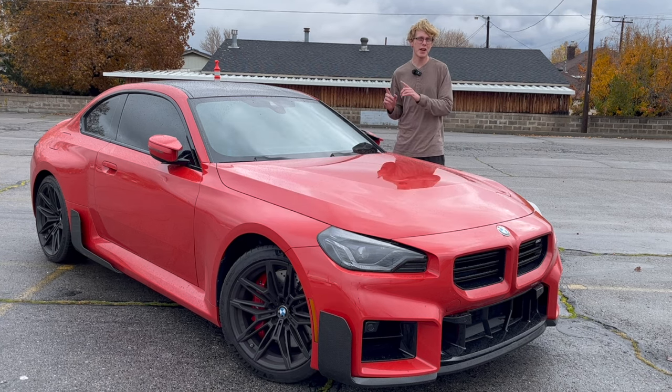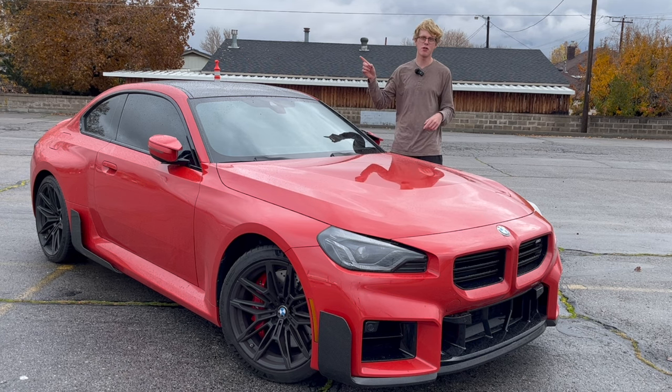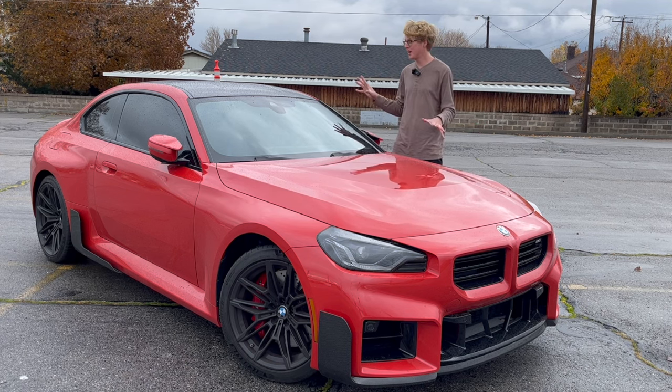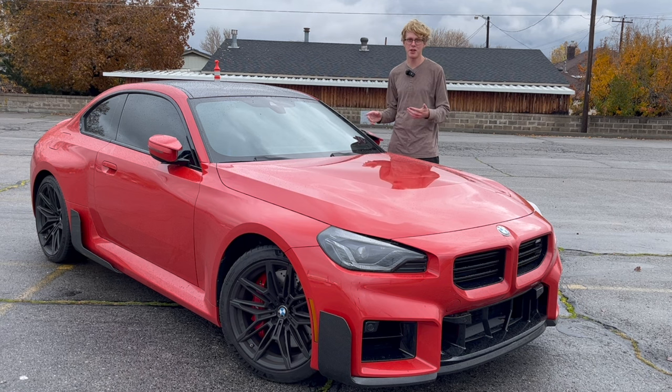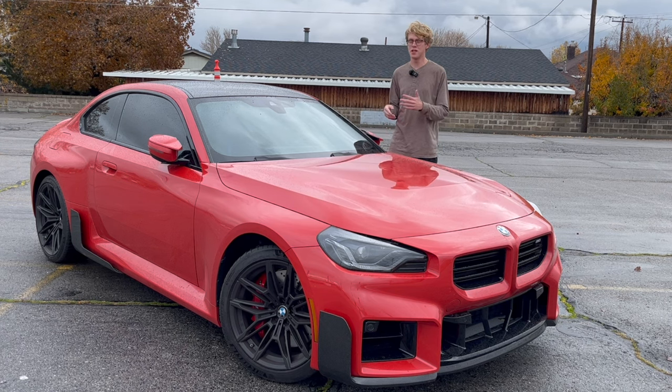I have a much more in-depth full walk-around video of this car from the showroom when it first arrived in Utah, and that's going to be linked below. I'm not going to go too in-depth here because I'd rather drive it — that's where the previous video was lacking since I didn't actually get to drive it. This video is going to be more focused on the driving dynamics and the sound that it makes.